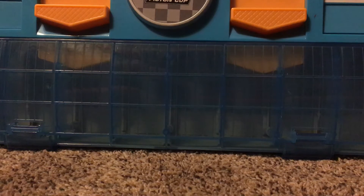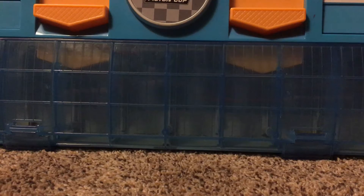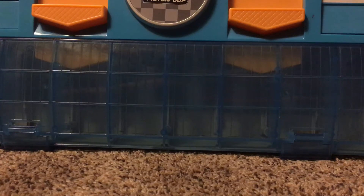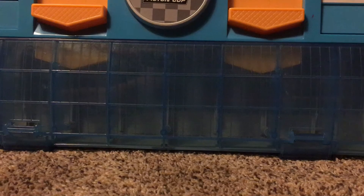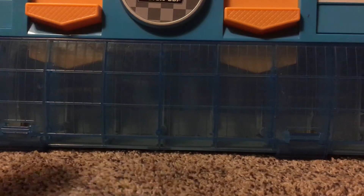Hello everyone, welcome back to another video on my channel. In today's video I'm going to show you guys my newest diecast scores, and one of them is just the greatest thing that I've found in cars. So here they are. I got three new diecasts at the same exact place where it was buy two get one free. There was another video about what I got last time I went there, and now I got even more cars this time.